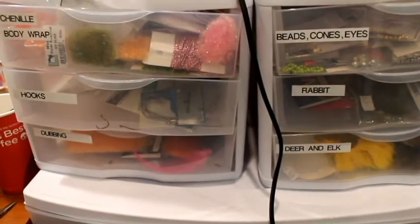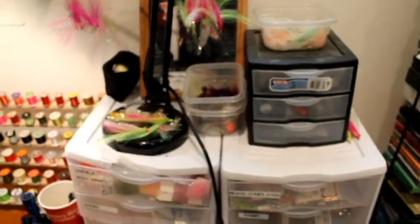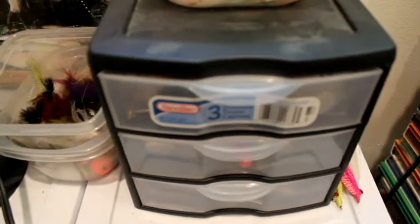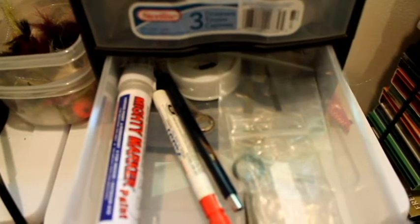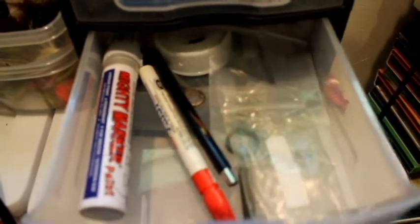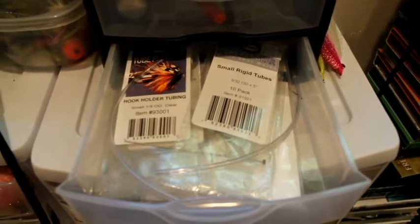I'm so unorganized, that's not something I would ordinarily do, but my wife was pretty cool with it. I use this smaller one for random odds and ends — I've got some syringes, some extra Clear Cure Goo, random tools, paint pens, I usually keep Sharpies in here, the little parts that come with the vices, Allen wrenches and things. Here's all my tubes — micro tubing or junction tubing and rigid tubes for tying on. I keep my tube fly adapter in here.